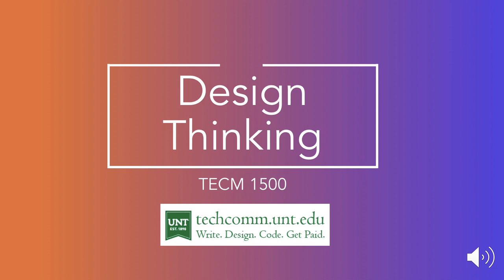Today we're going to be talking about design thinking, what it is, and why it's critical to use design thinking in order to create user-centered products, and how some of the most successful companies in the world are actually using design thinking today.